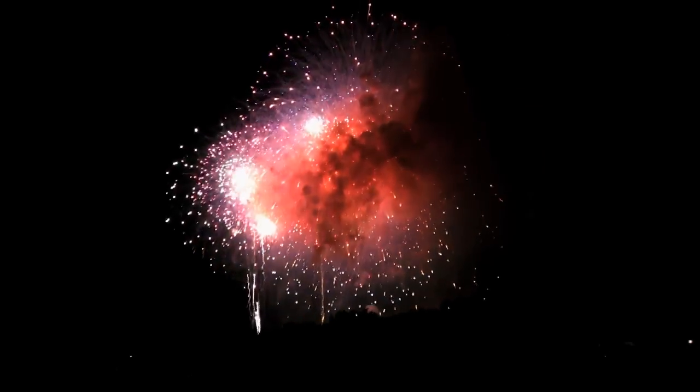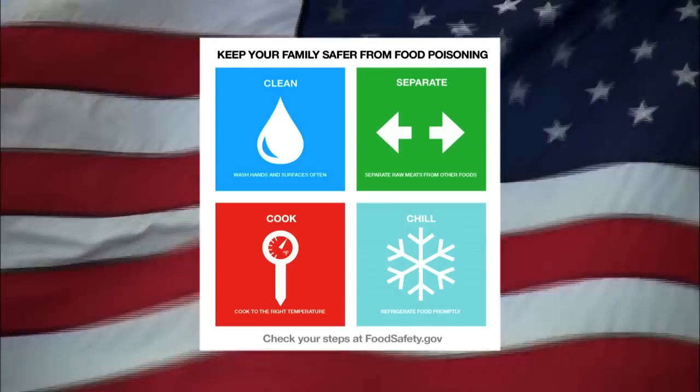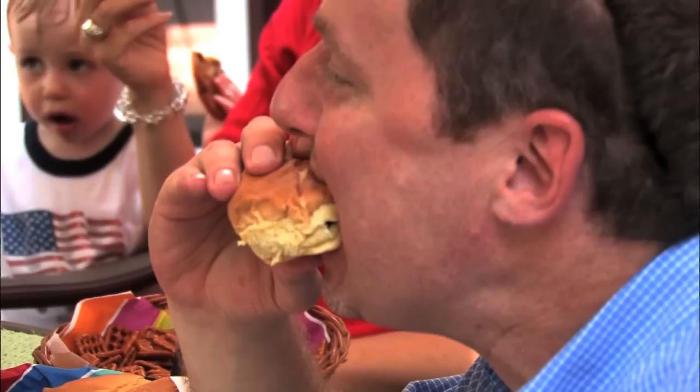Along with fireworks and flying the flag, make sure to be food safe this summer. Follow the advice of the experts at the U.S. Department of Agriculture and celebrate freedom from foodborne illness. Summer is full of big picnics like the 4th of July when families get together to barbecue. And summer also, with its warmer temperatures, is an ideal time for bacteria to grow faster.